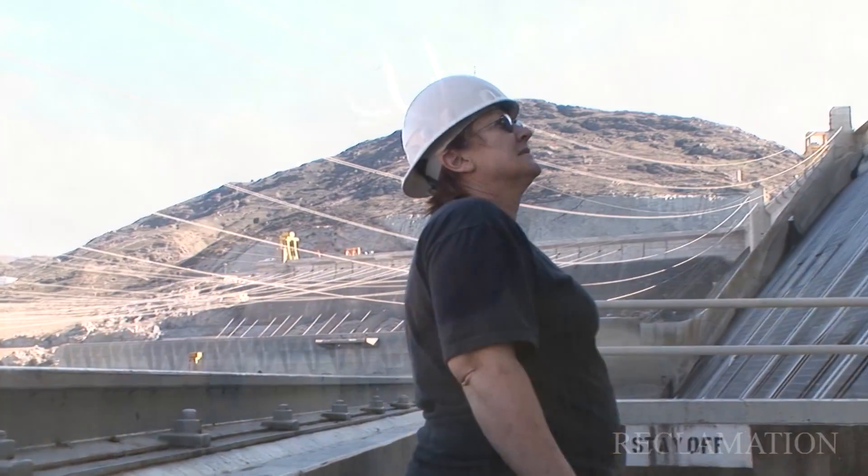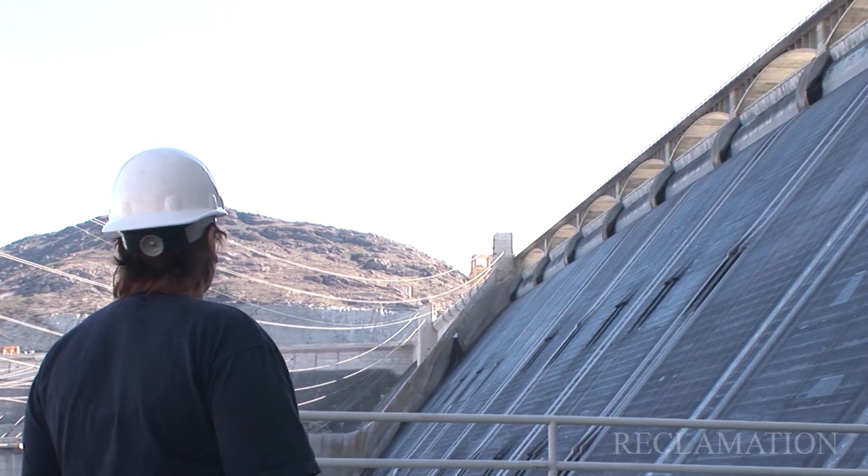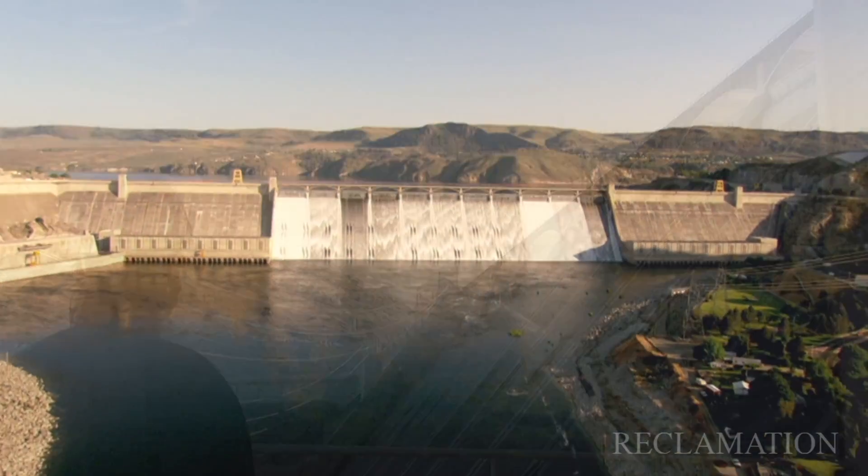I came to Grand Coulee because, one, I wanted to come back home, and two, I wanted to work at a national monument.